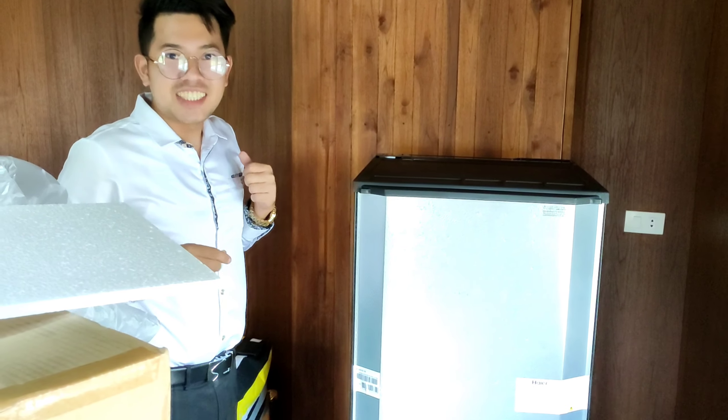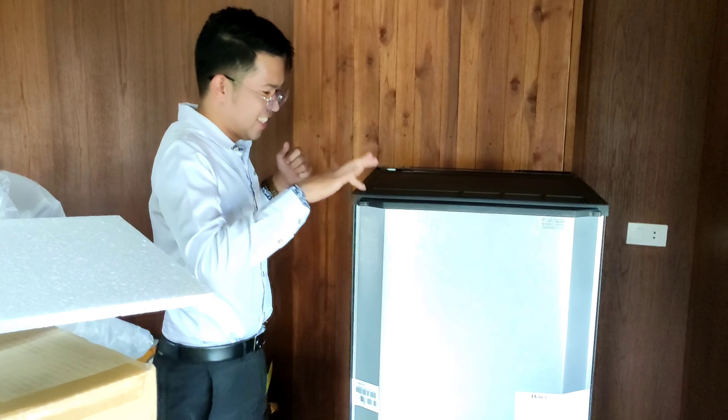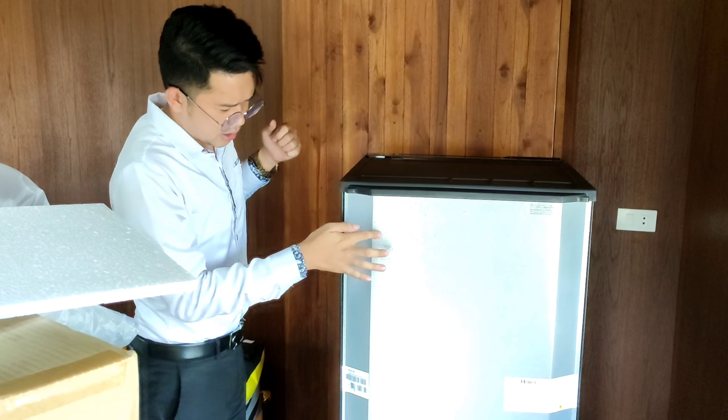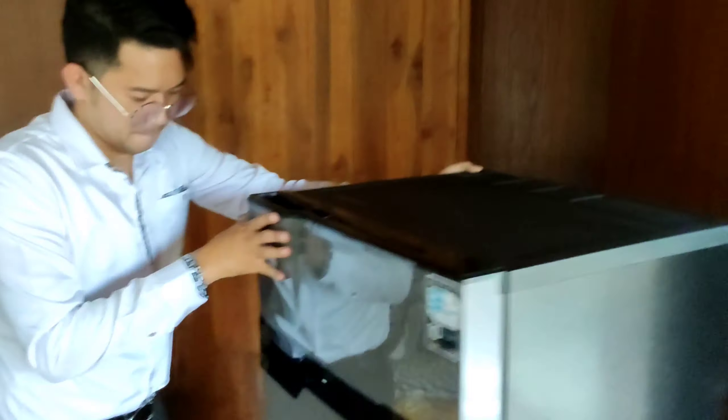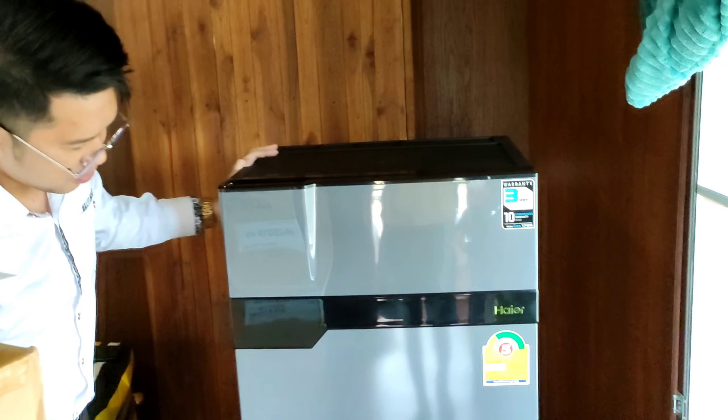It has some static — I don't know why, maybe it's because of the styrofoam. Oh wow, it's beautiful!